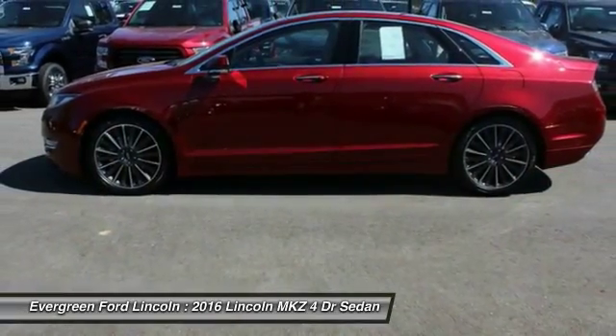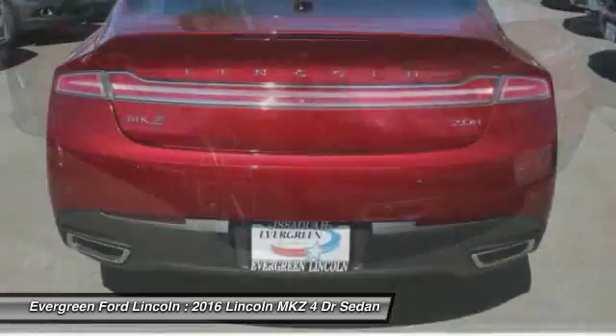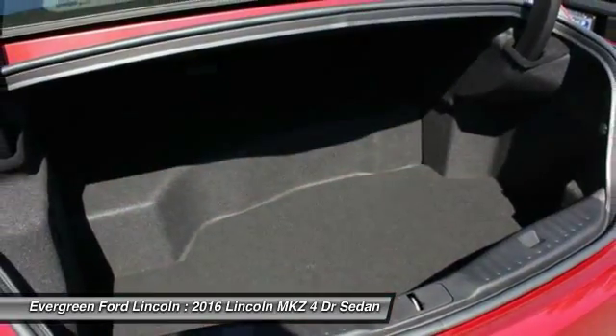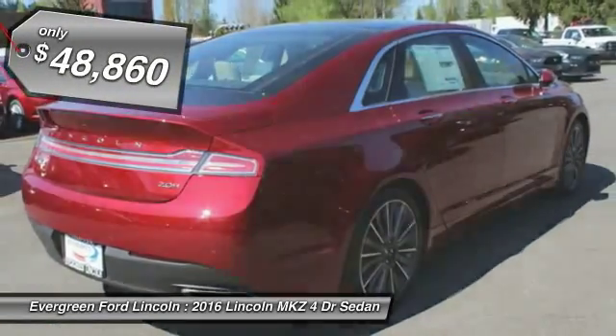Add that to the clean modern interior with standard features including rich leather, exotic wood, and a sophisticated assistant that responds to the sound of your voice, and you'll see the MKZ offers a new dimension of luxury and is priced below $50,000.